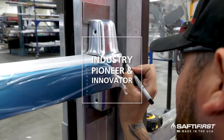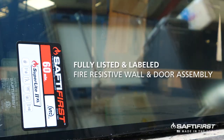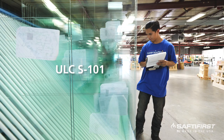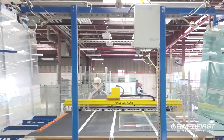A true industry pioneer and innovator, Safety First was the first company to develop and bring to market a fully listed and labeled fire-resistive wall and door assembly using clear, ASTM-E119 and ULC-S101 rated advanced glazing and framing assemblies proudly manufactured here in the USA.